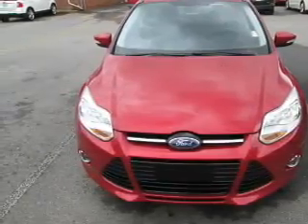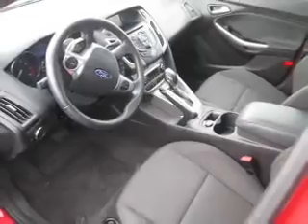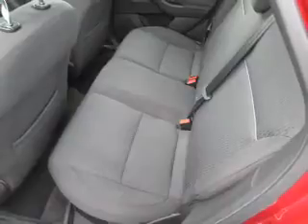Inside you'll find an auxiliary input, steering wheel controls, automatic climate control, curtain head airbags, front airbags, side airbags, child safety locks, cruise control, a trip computer, and child restraint seats.